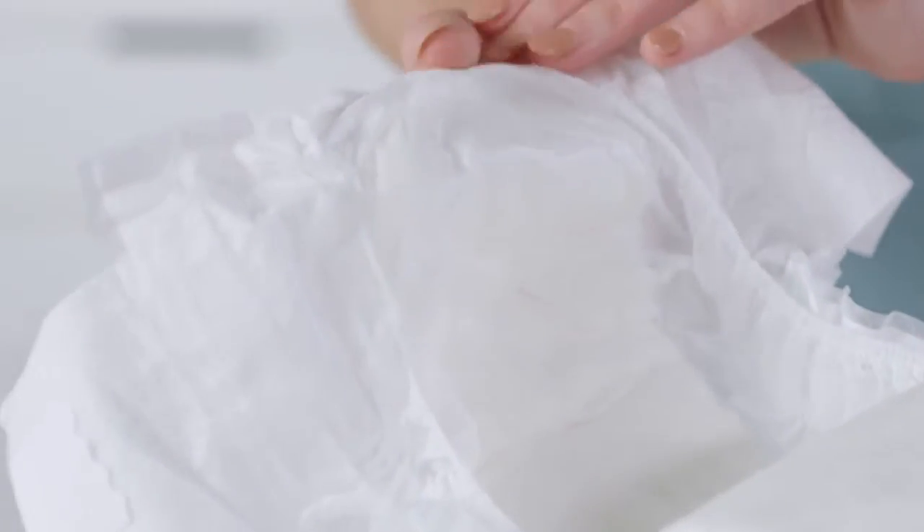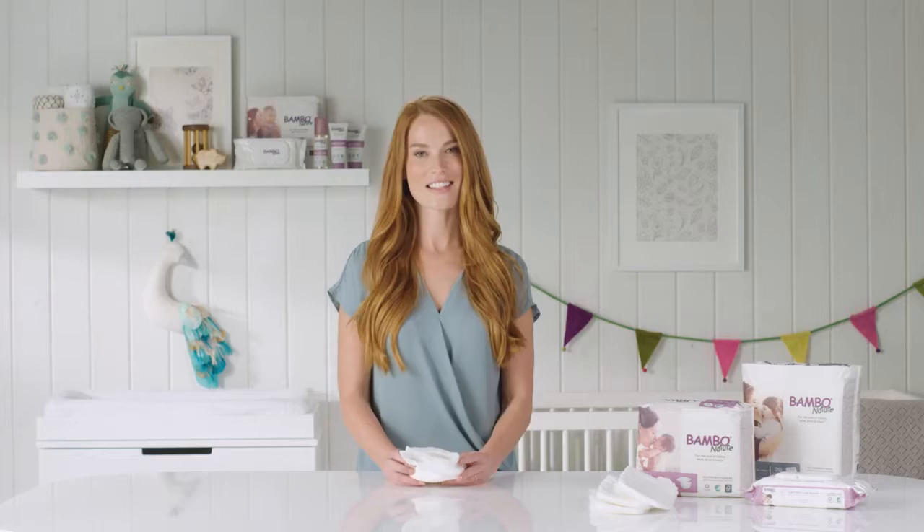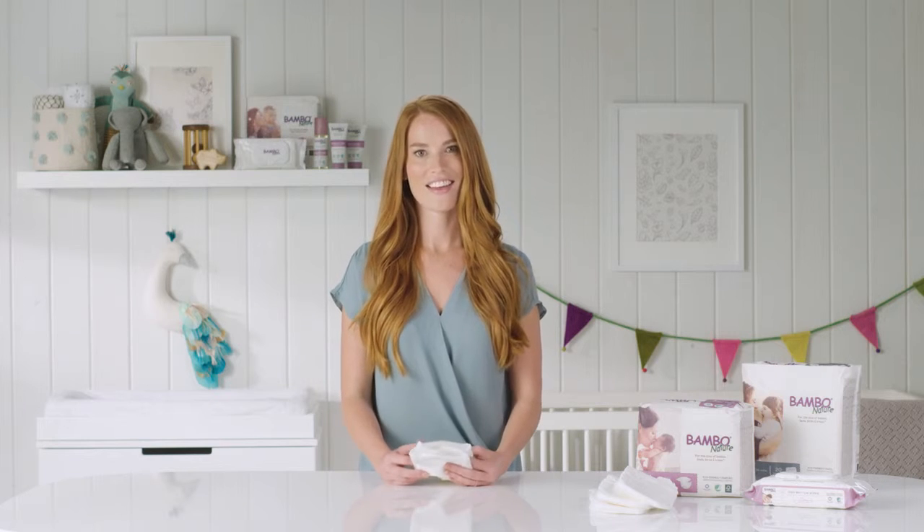Bamboo Nature diapers and training pants have a fully breathable backsheet designed to help heat and moisture escape from around delicate bottoms, helping to prevent irritation and keep kids comfortable and dry. And because a dry baby is a happy baby, parents, you're going to breathe much easier, too.